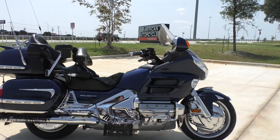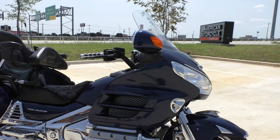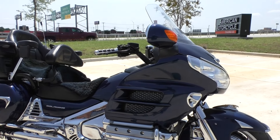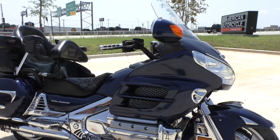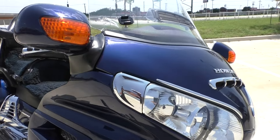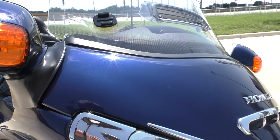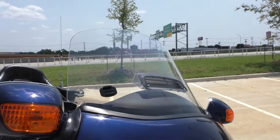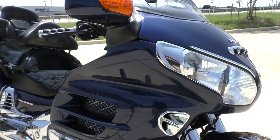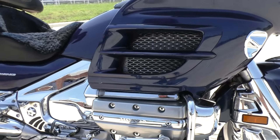As far as cosmetics, again the bike for the age and the amount of miles is really good. There's a few small marks on it and I'll point those out, but no major damage that I saw. It's blue metallic paint — real nice color.